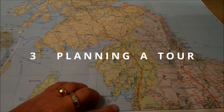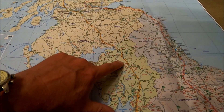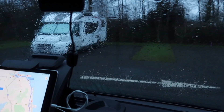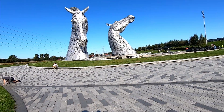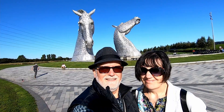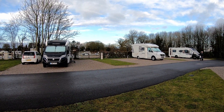Number three of our top five activities is planning a tour. You never stop planning — you can plan with maps and plan as you go along. We often get books out, decide where we're going last minute, and we can find the most beautiful beach and visit some of the tourist hot spots. This one's Falkirk in Scotland.